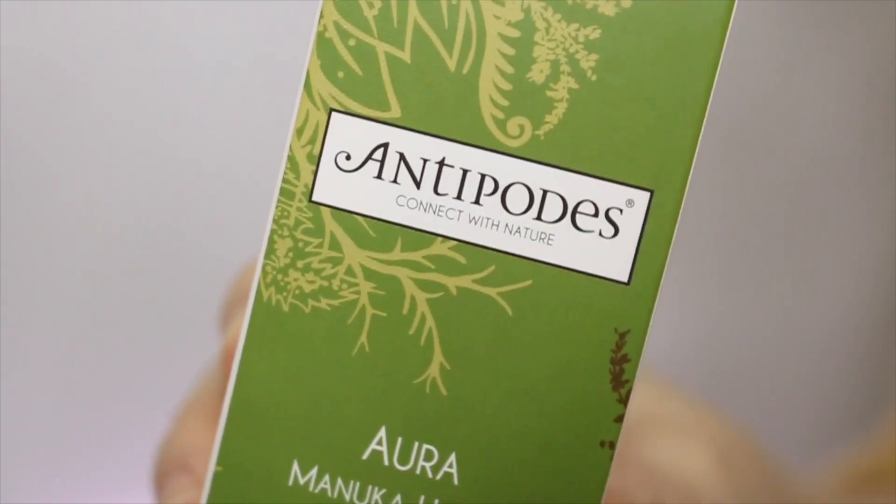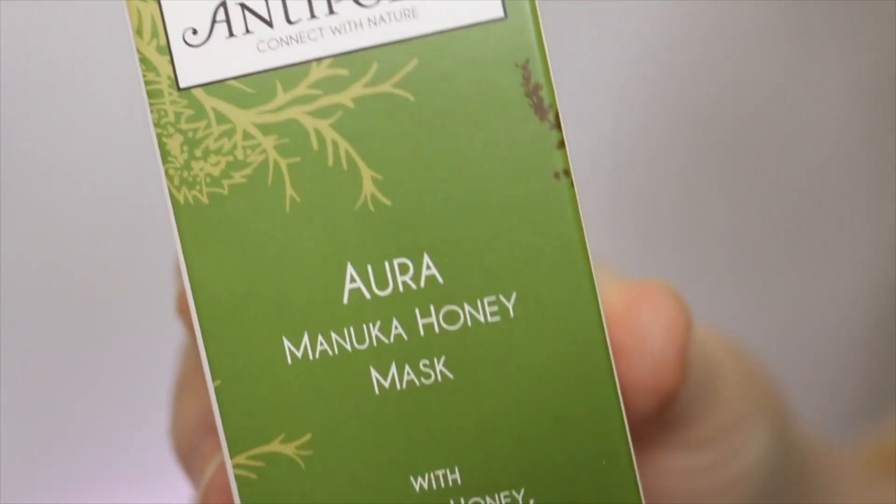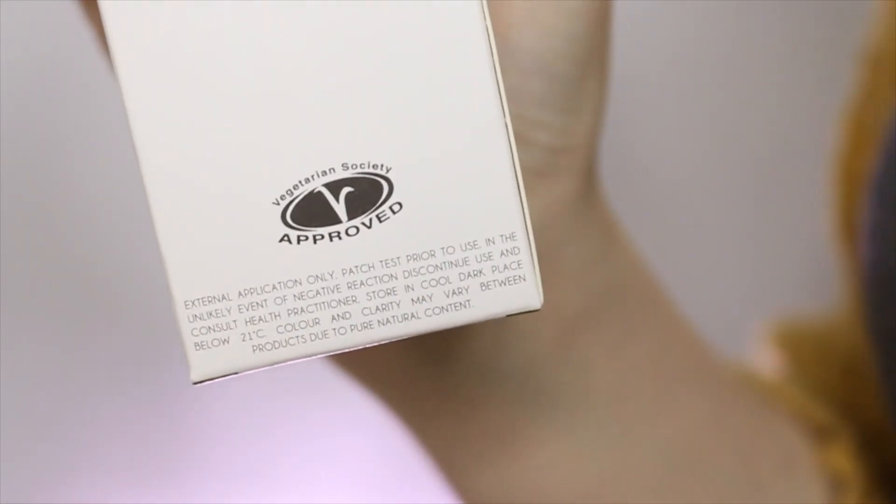The Aura Manuka Honey Mask is actually one of their best sellers and one of the most popular hydrating or moisturizing masks. It leaves skin soothed and intensively hydrated — that's what I want to hear. I personally know that honey is very hydrating and moisturizing for the skin. Like most products, for first impressions I just use them without much info, unless they're very unique products that require knowing how to use them.